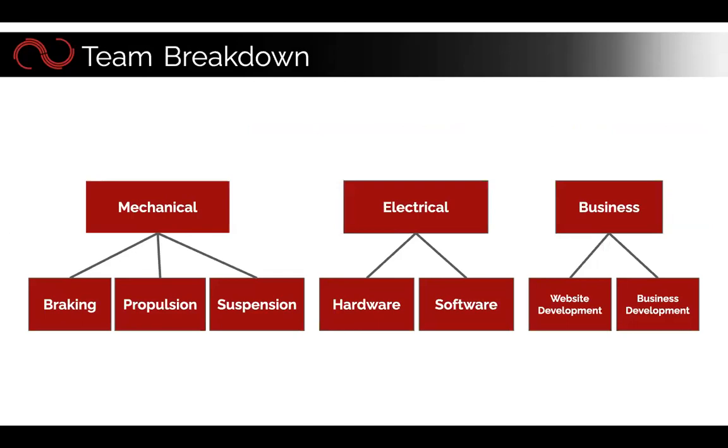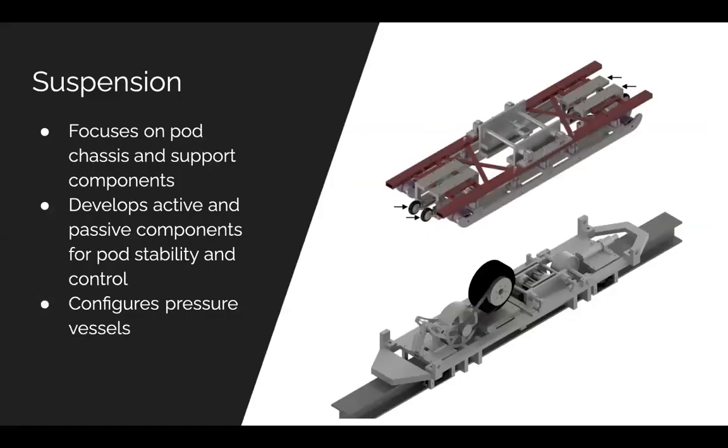Hyperloop breaks down into three major teams: mechanical, electrical, and business. Under mechanical we have braking, propulsion, and suspension. Under electrical we have hardware and software. Under business we have web development and business development. In this info session I'll tell you a little bit about the different sub-teams — if any pique your interest, please feel free to reach out to one of the leads or come to office hours.